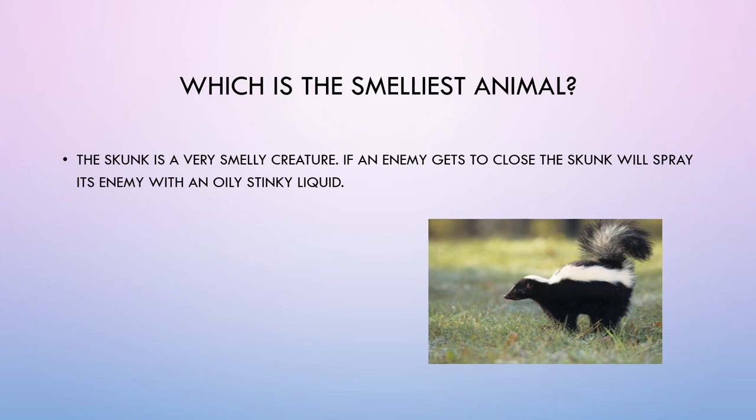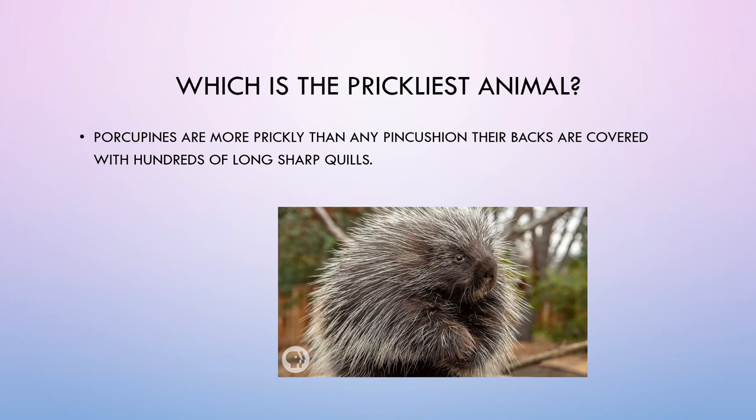Which is the smelliest animal? The skunk is a very smelly creature. If an enemy gets too close, the skunk will spray its enemy with an oily, stinky liquid.